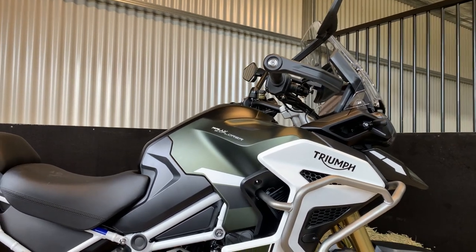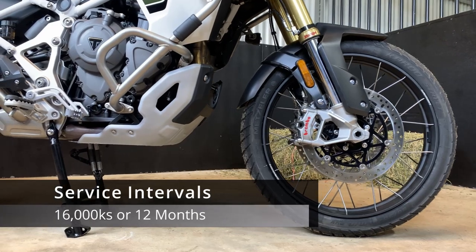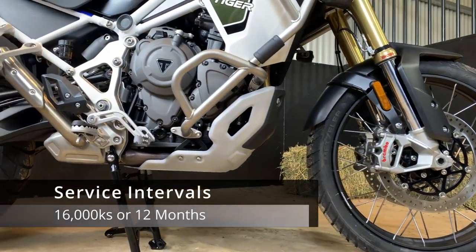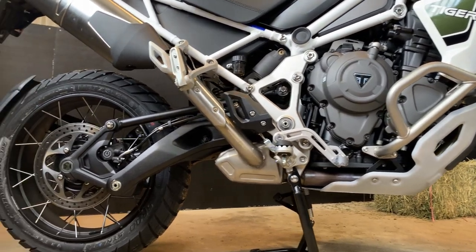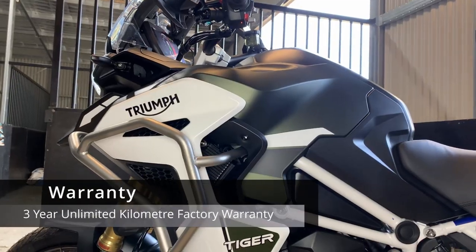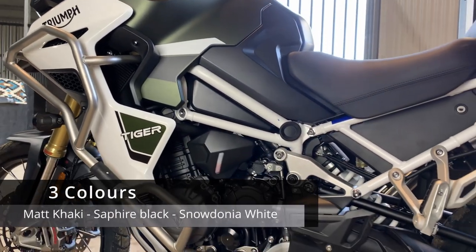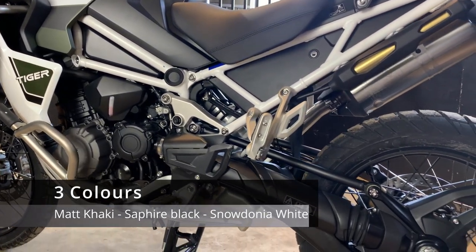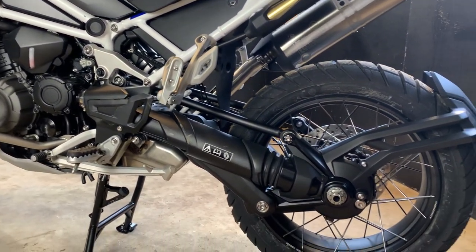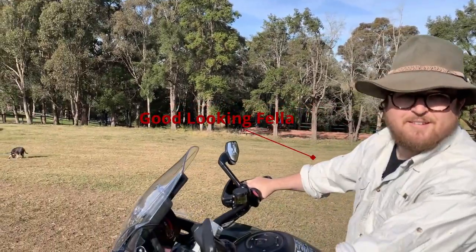The luggage system is another collaboration — this time with Givi — with two offerings: the Expedition package and the Tracker package. Standout after-purchase features include service intervals at a whopping 16,000 kilometers or 12 months, whichever comes first. Triumph have also backed their product with a three-year unlimited-kilometer factory warranty. The Rally Explorer comes in three colors: matte khaki, sapphire black, and Snowdonia white.